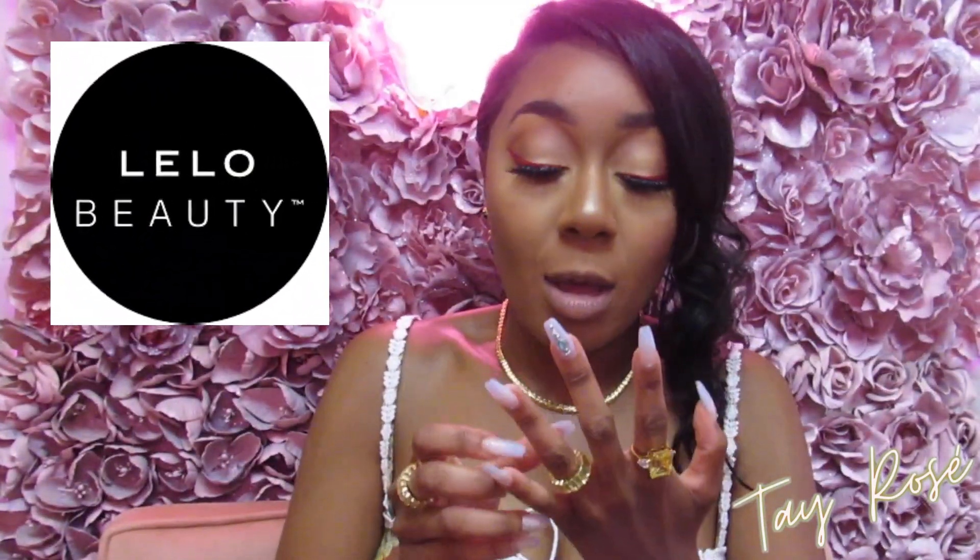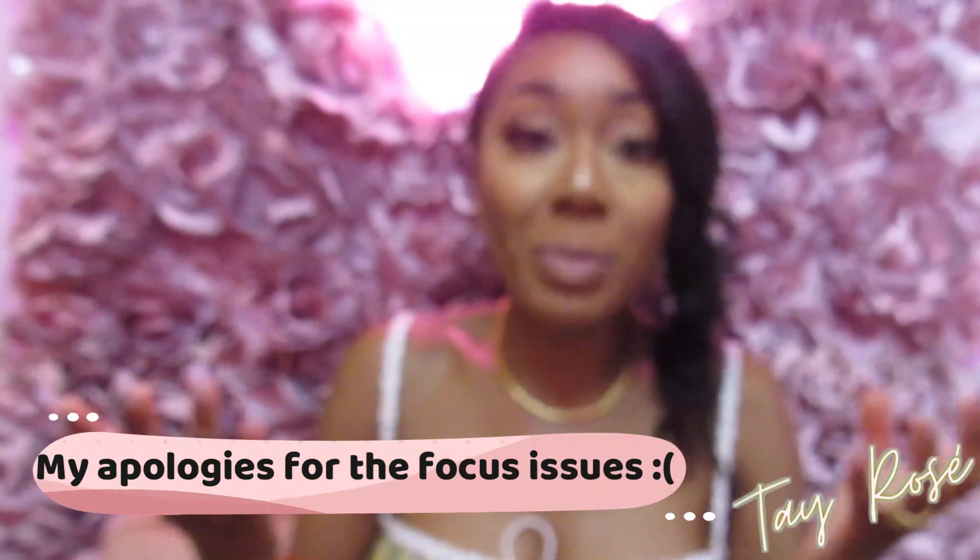Welcome to my channel. It is Tay Rosé. For this video, I received an email from Lilo Beauty and they asked me if I wanted to do a review on their makeup products that are still developing. They have a couple of items they wanted me to showcase before their full product release coming out very soon. Thank you to Lilo Beauty for sending me these products.